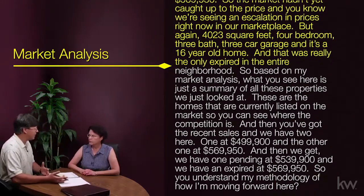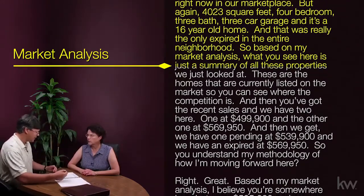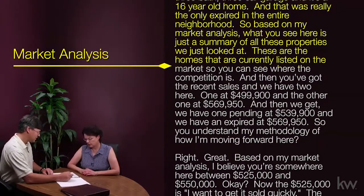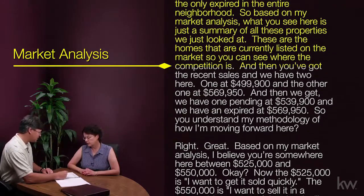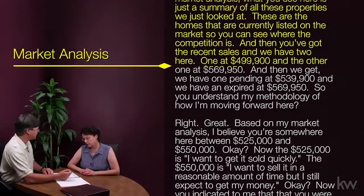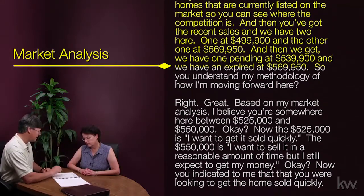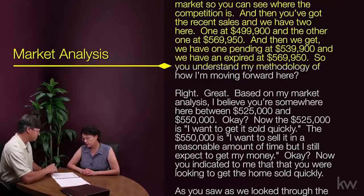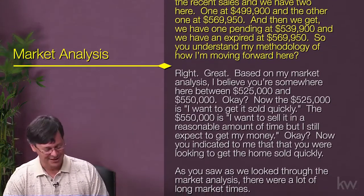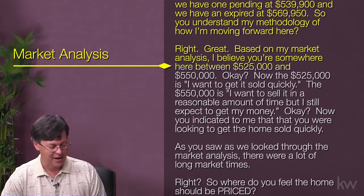That was really the only expired in the entire neighborhood. So based on my market analysis, what you see here is a summary of all these properties — the homes currently listed show where the competition is, the recent sales at $499,900 and $569,950, one pending at $539,900, and one expired at $569,950. So you understand my methodology of how I'm moving forward here? [Susan]: Yes, I do.